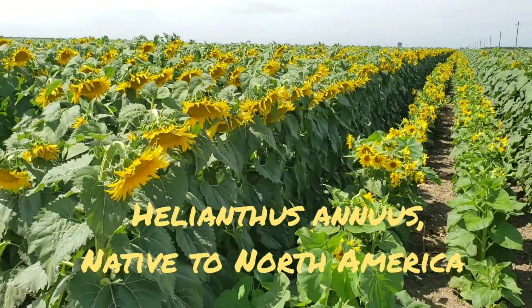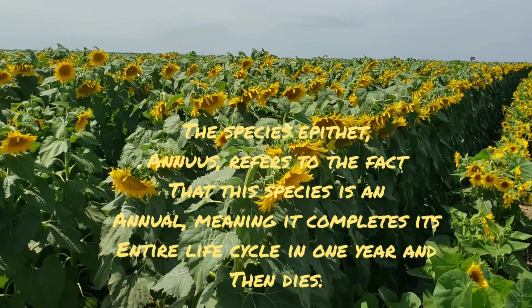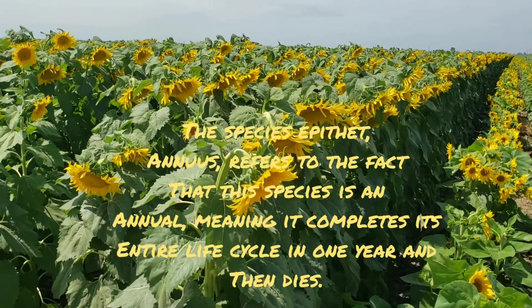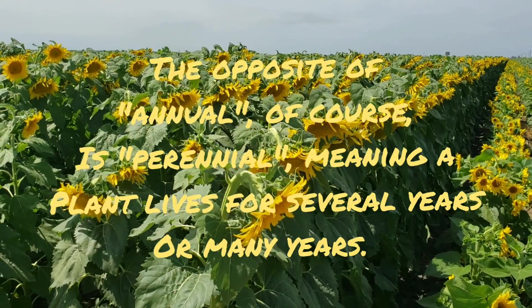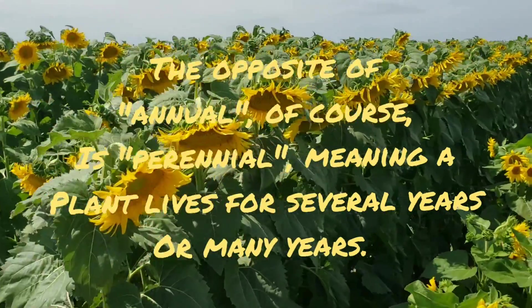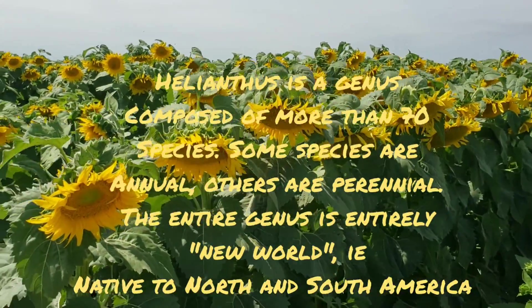Asteraceae is named after these. There are multiple different species of Helianthus — this is Helianthus annuus, and it's been bred like hell. I think most of the bigger ones originated in Mesoamerica, and they were also a common staple food of many indigenous tribes.